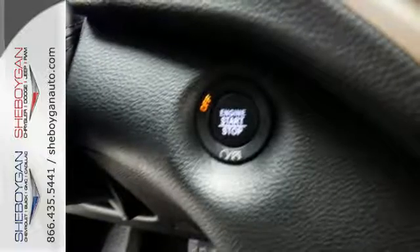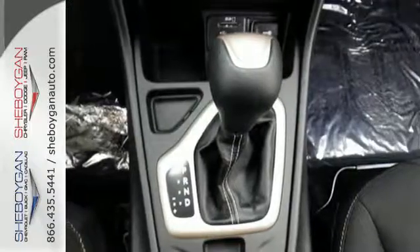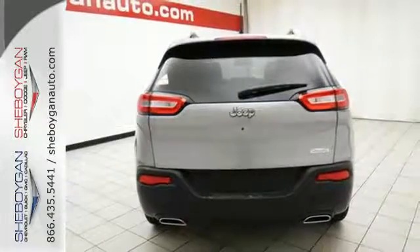The versatile interior is equipped with a touch screen display, audio input jack, and integrated voice command with Bluetooth. Safety is ever-present with hill start assist and trailer sway damping.